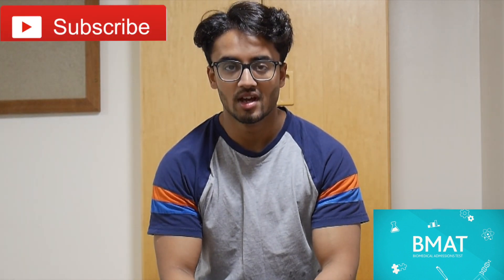Welcome back to the channel and if you're new here make sure you're subscribed. My name's Sriraz Jamil, I'm a second year medical student at the University of Cambridge. In this video I'm going to be giving you my hacks for the night before the BMAT exam. The BMAT exam is next Tuesday, it's quickly approaching and if you're watching this video you either have one or two days left until it.